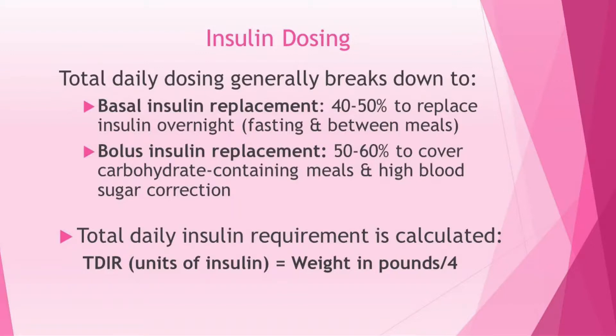We generally calculate a patient's estimated total daily insulin requirement, which takes into account your weight divided by a common factor of four. That gives us an idea of the number of units of insulin for the day, and then we do further calculations to break down how much should be basal versus how much should be bolus for the patient.